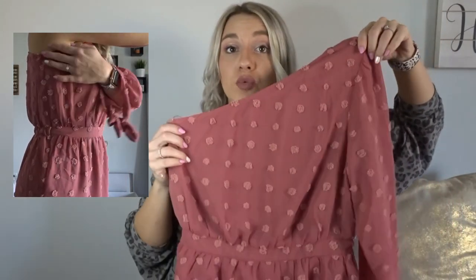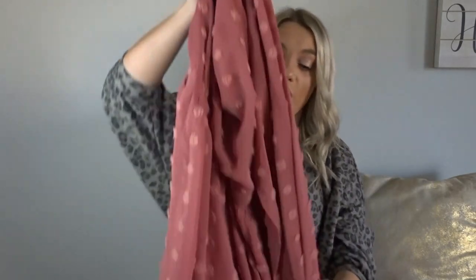My absolute favorite — I was eyeing this up before it was even available on the website. If you go on Pink Lily's website you can look in the menu bar and there's a 'coming soon' section where you can see upcoming pieces for the next couple months. This dress I wear in a size medium. It is a one-shoulder dress and I'm wearing this for my engagement photos. I think it's absolutely gorgeous, I am so glad I snagged this one.